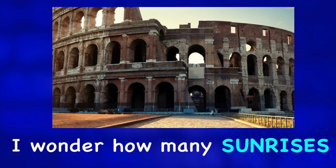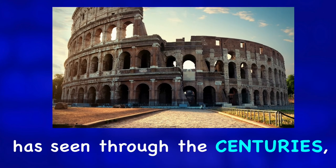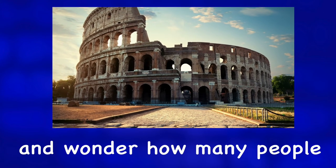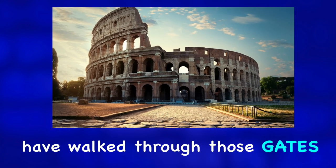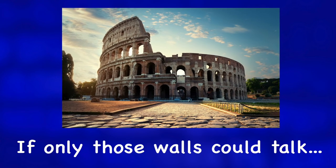I wonder how many sunrises this archaeological treasure has seen through the centuries, and wonder how many people have walked through those gates — if only those walls could talk.